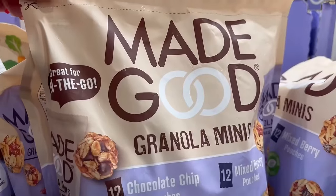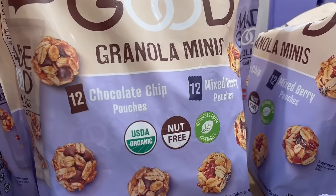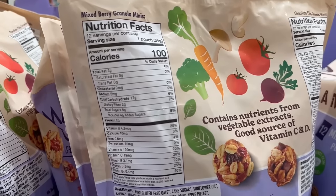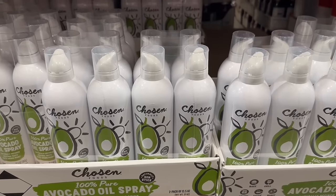These are also great for lunches and great for kids. These are little granola minis — about 100 calories per bag in chocolate chip and mixed berry. I always buy my avocado oil spray here because it's less than $13 for two huge containers.